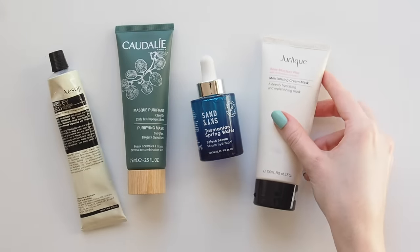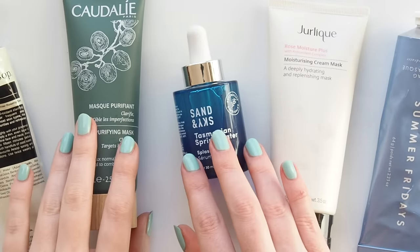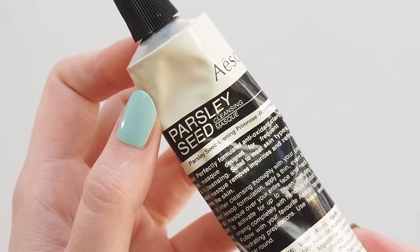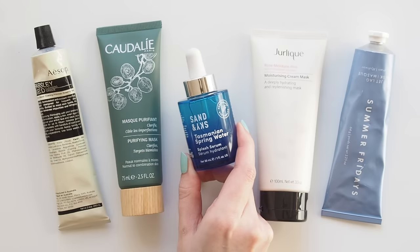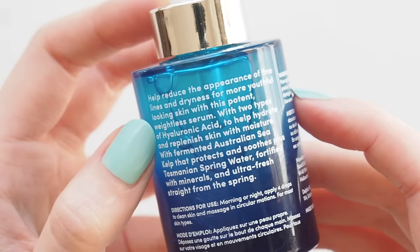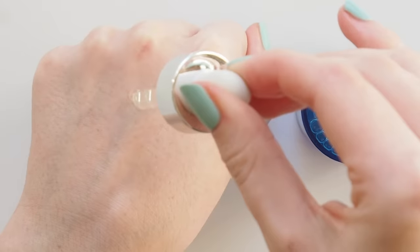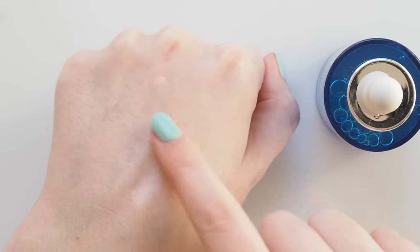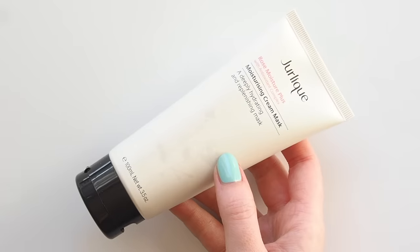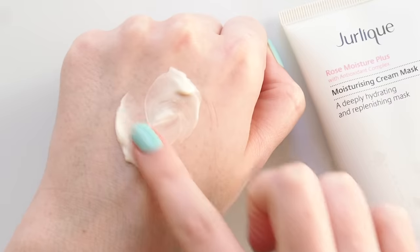A few extras I've been swapping in as needed recently. I usually apply a face mask a couple of times a week — lately I've been reaching for the big guys to tackle breakouts like Aesop's Parsley Seed Cleansing Mask and Caudalie's Purifying Mask. Definitely need a hit of moisture from time to time so a hydrating serum sometimes slides into my evening routine before moisturiser and face oil. A brand new formula I've been testing and loving is Sand and Sky's Tasmanian Spring Water Splash Serum — two types of hyaluronic acid, lovely light texture and it feels so refreshing. For even more moisture I'll bring in Jurlique's Rose Moisturising Cream Mask — a local Australian favourite when my skin is way too dry.